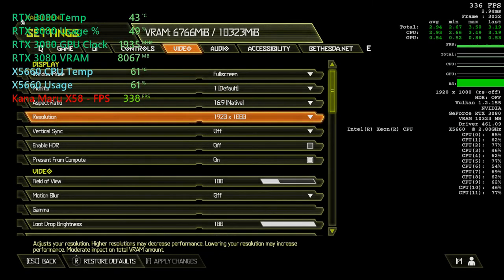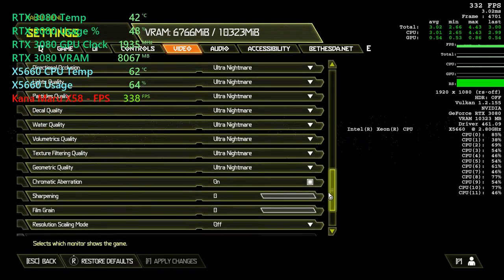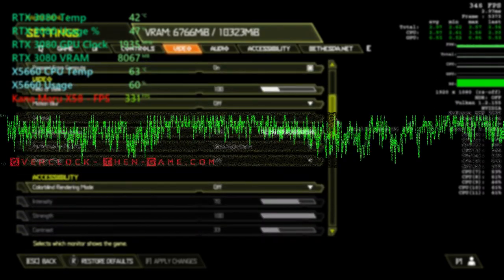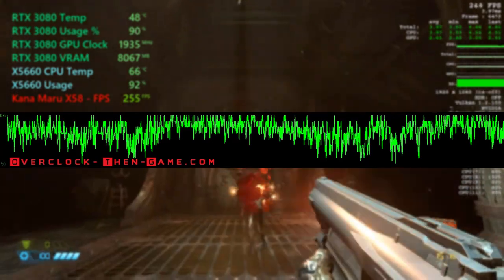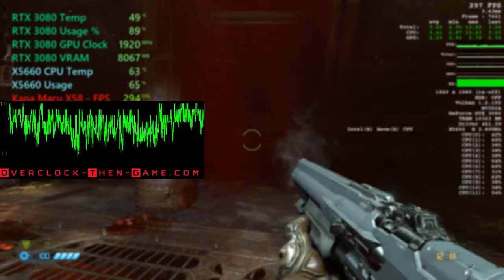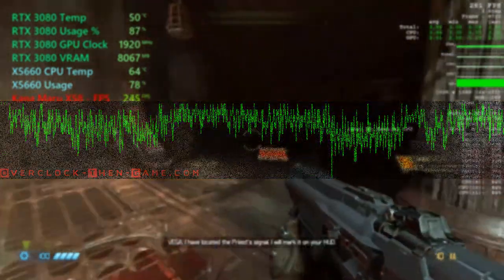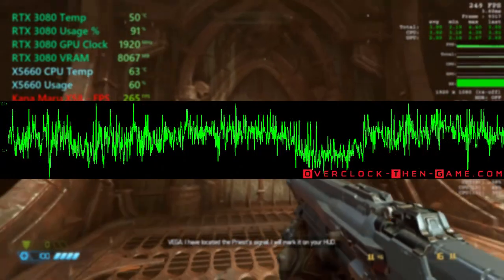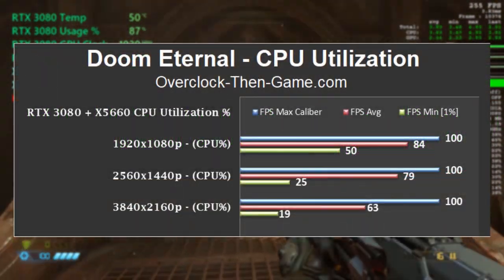Doom Eternal leverages Async Compute, which is now supported by NVIDIA, and would definitely ensure that the CPU is being utilized properly and that the GPU won't be starved for data. We can see an average of 84% at 1080p across my 12 threads. At 1440p we see an average of 79% and 4K shows 63%. Obviously lower is better in these situations. The higher resolutions typically show lower CPU utilization and bottlenecking in most cases.